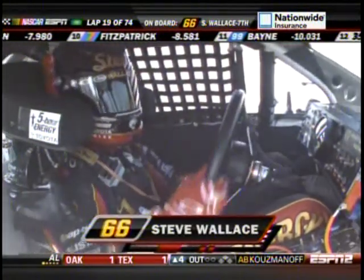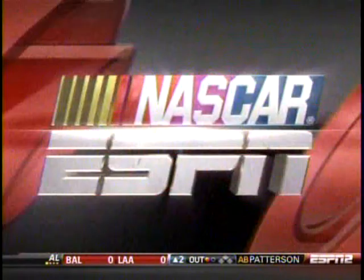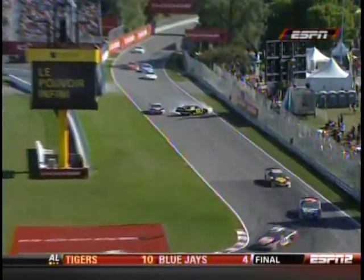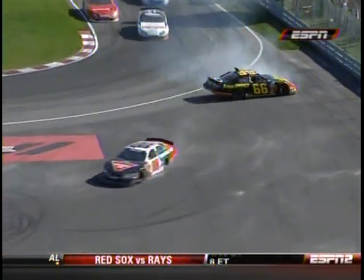They start that braking zone pretty far back, because that's a really slow corner. Watch Fellows initially start down driver's left and then cross back over. I think he thought Steve was going to protect the inside of the track coming to that corner, and then when Steve moved outside to take the normal line, Fellows tried to cross over behind him and didn't have enough room. Just misjudged it.